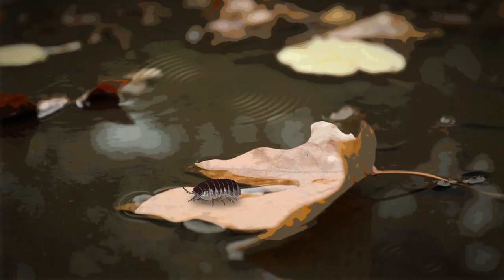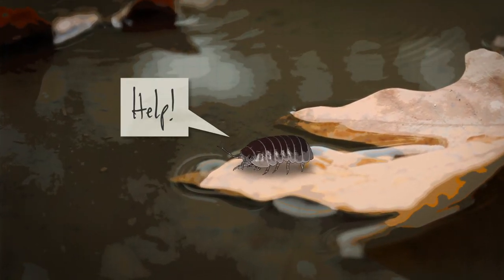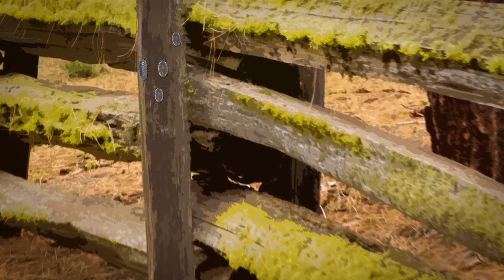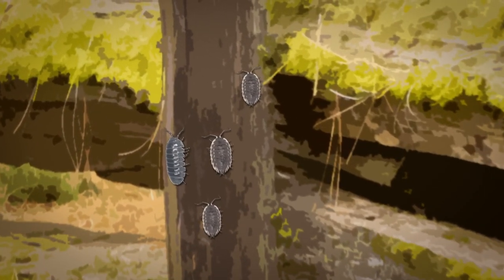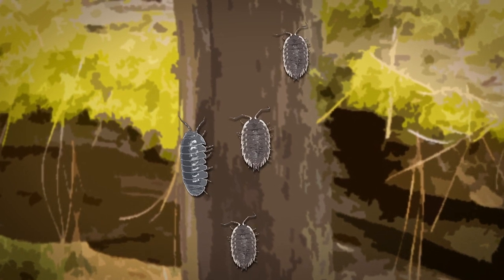Because they don't have that waxy coating, they can also drown very easily. So when we have heavy rains, oftentimes you'll see them walking up walls and fence posts and that kind of thing. They're trying to live in places where they don't dry out or drown.